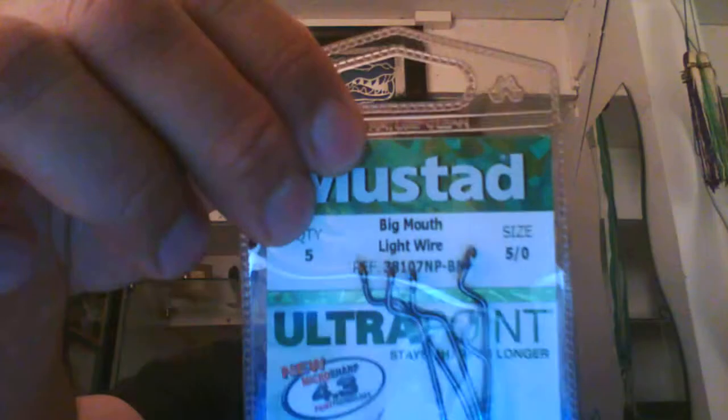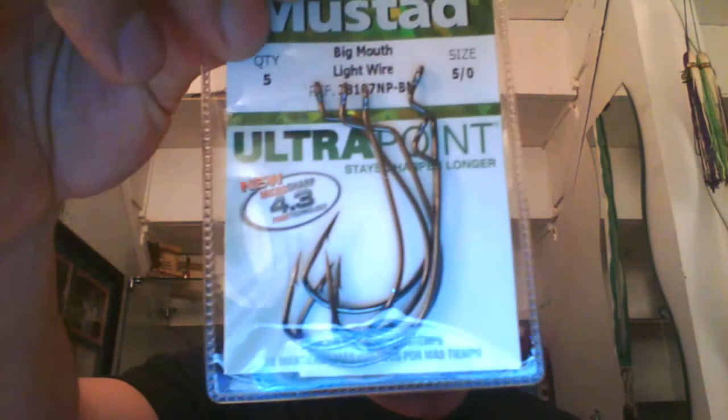Big Mouth Hooks by Mustad — perfect for soft plastics. This hook is commonly sharpened to secure bait, with a finish for added attraction. Five Mustad hooks. Nice — that's what we got.